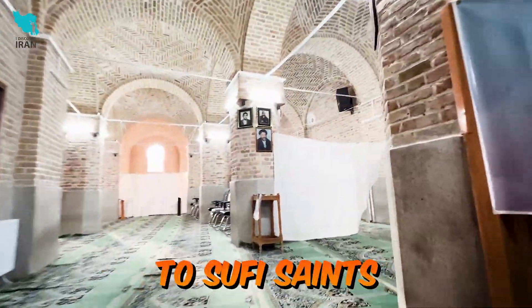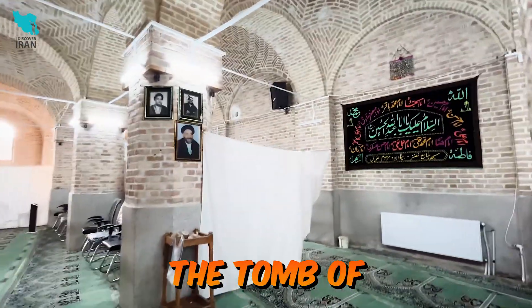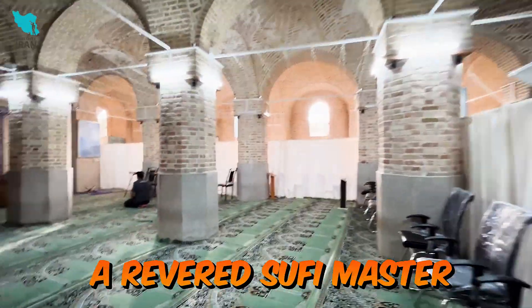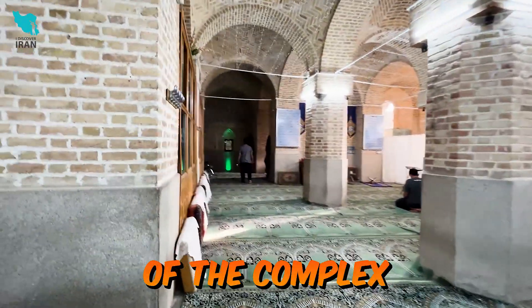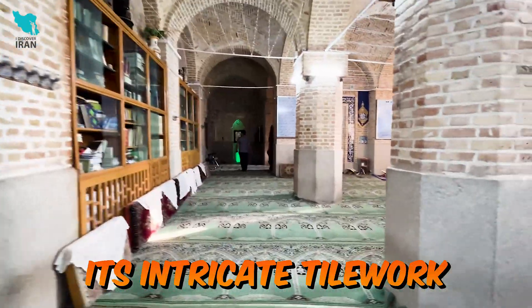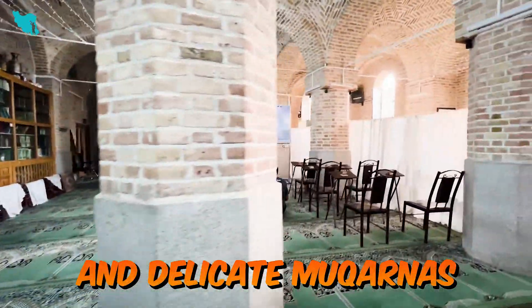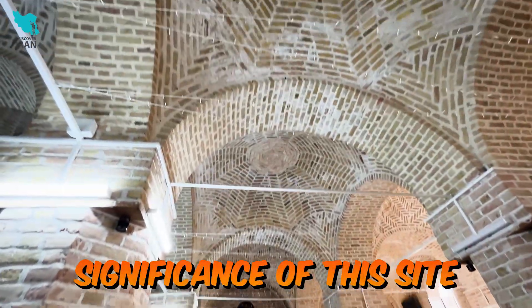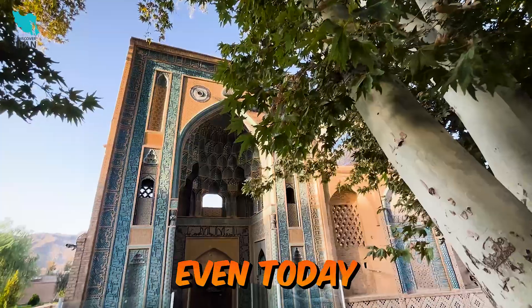The mosque complex is not just a place of worship, but also a shrine to Sufi saints. The tomb of Abdus Samad Asfahani, a revered Sufi master, is a focal point of the complex. Its intricate tilework and delicate muqarnas highlight the artistic and spiritual significance of the site.